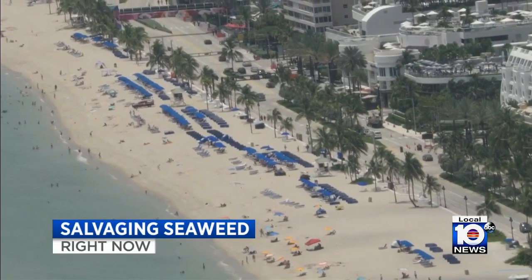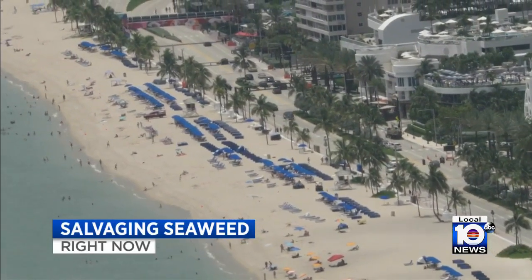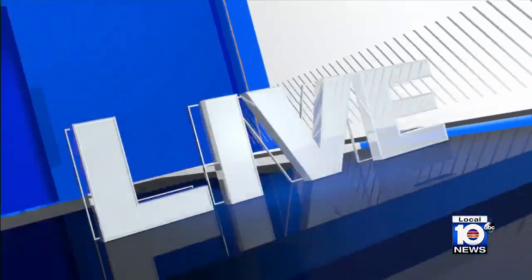Beachgoers are very happy they do not have to deal with that nasty seaweed. That's because the city of Fort Lauderdale has found a clever way to clean up this recurring mess on the beach, and the process is also a big plus for the environment. Local 10's Snell Sebovic is live to explain.